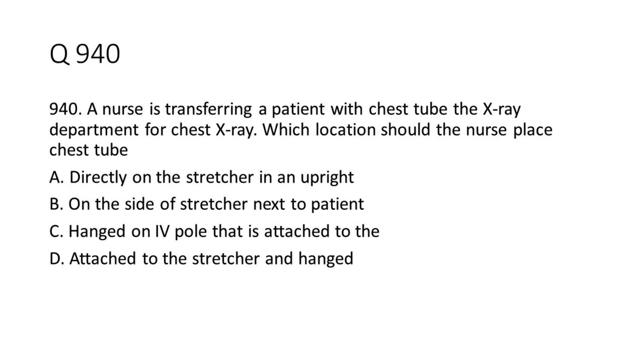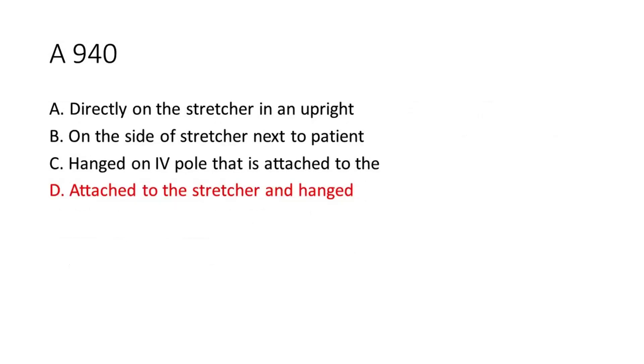Question 9-40: A nurse is transferring a patient with a chest tube to the X-ray department for a chest X-ray. Which location should the nurse place the chest tube? a. Directly on the stretcher in an upright position. b. On the side of the stretcher next to the patient. c. Hung on a forepole that is attached to the stretcher. d. Attached to the stretcher and hung below. The answer is D. Attached to the stretcher and hung below.